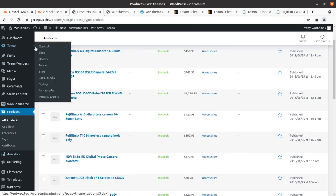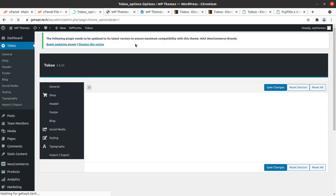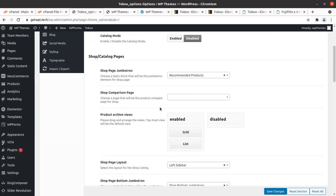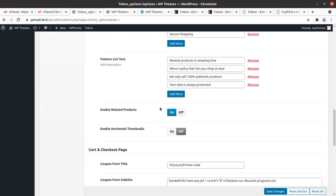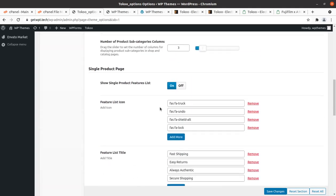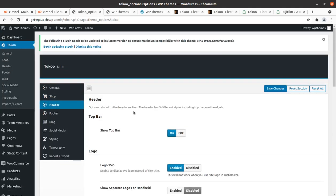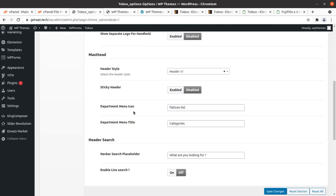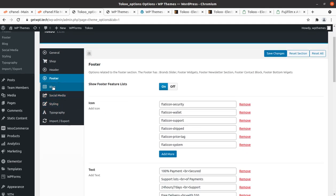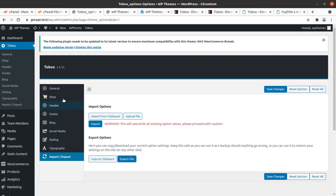Now I'm showing you the Toko theme panel. It has a simple panel with general options, scroll-to-top option, and precisely provided shop settings. There are feature lists, My Account page settings, register page settings, header options including top bar and logo settings, and header cart options.